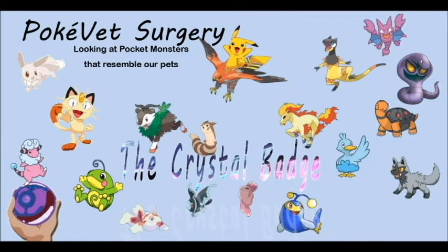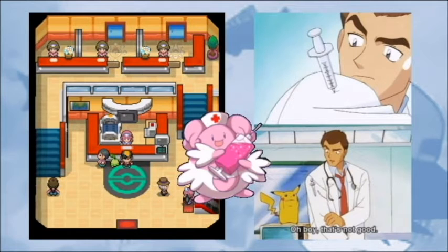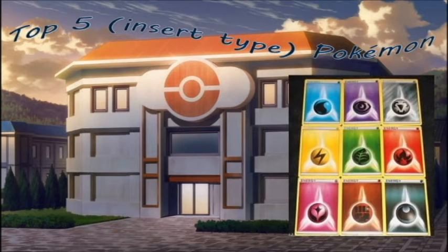Welcome to the PokeVet Surgery where we take care of your Pokémon that look like everyday pets. I'm your host Gym Leader Mia, and in this series we'll be looking at Pokémon designs based on domestic species in the real world. It's a spin on your usual top 10 or 5 of a specific type, looking at species that should be grouped together rather than types.